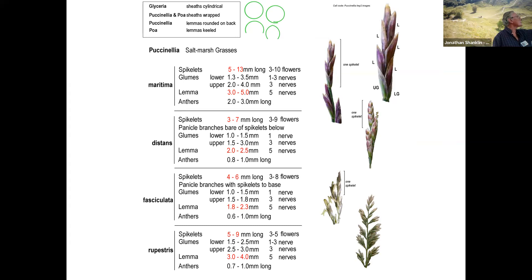These two species people get confused. The spikelets are much larger in maritima, so measure your spikelets if you want to separate the two. The problem is that maritima, when it gets old, it gets reflexed. So if it's reflexed, don't assume it's distans — it might well be, and probably is, maritima.